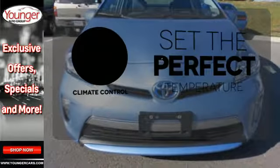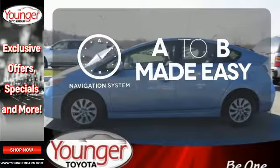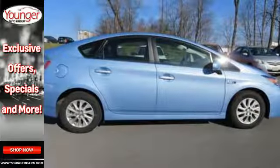The climate control lets you set the temperature exactly where you want it. Never feel lost again with the navigation system. This hybrid is a great choice for you, your passengers and the environment.